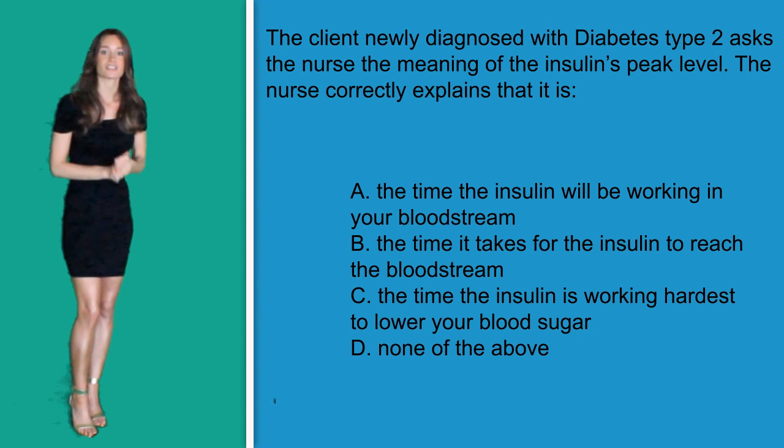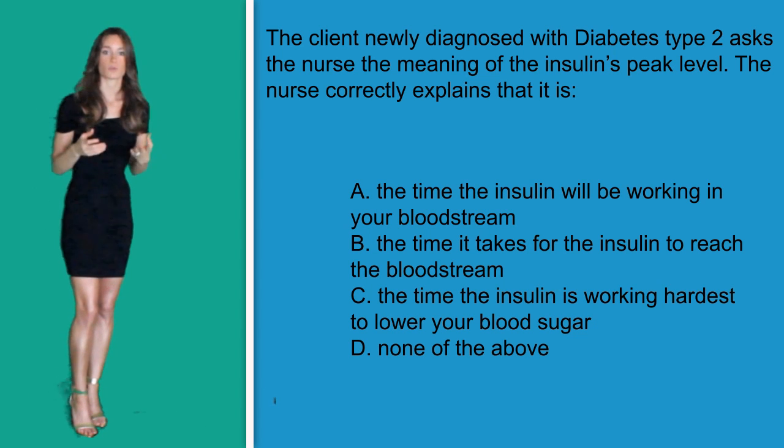Back to the question — I know I got a little off track, but I feel like it's important information. In this question your patient is asking something extremely simple: what does 'peak' mean? This is important for your patient to know so that they can watch out for the signs and symptoms of low blood sugar during the time the medication is supposed to peak. Peak hours of insulin essentially means when the medication is working the hardest to lower blood sugar levels.